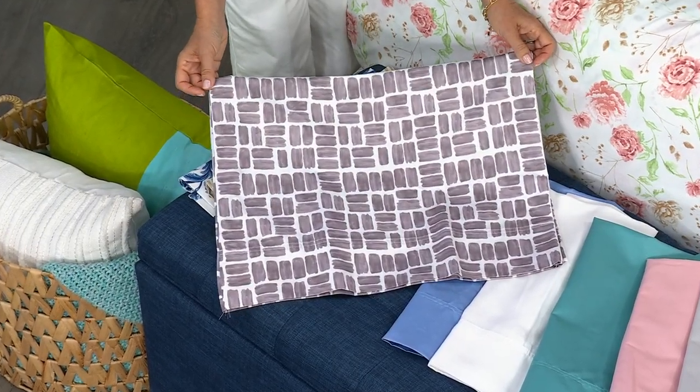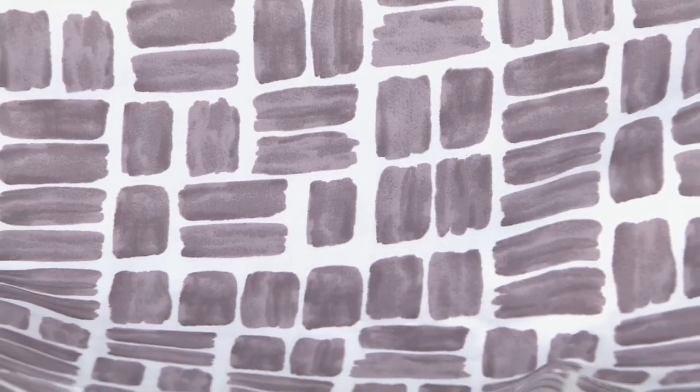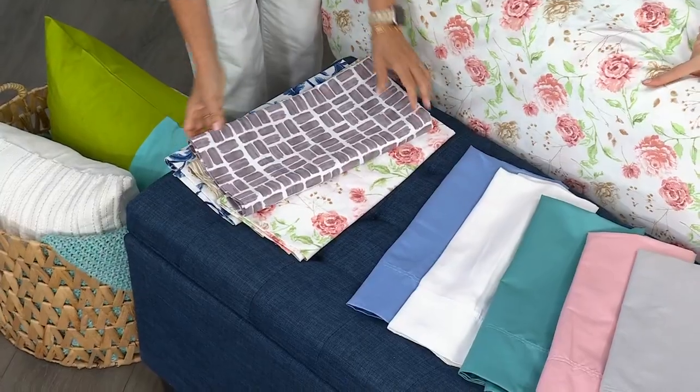This is our lavender geo — I'd say it's more of a gray color, really pretty, very neutral. We saw earlier it pairs nicely with browns, whites, and especially grays.